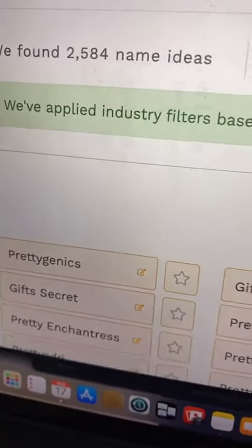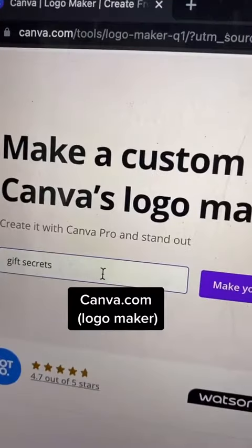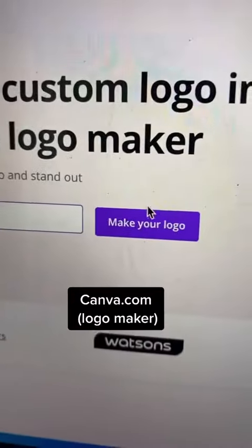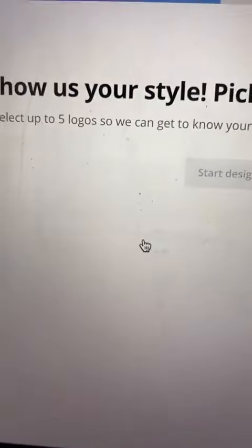Looking at some of the ideas here, I like 'Gift Secrets' — that could be a brand name, for instance. Next, you can use canva.com and go to their logo maker. You include the name of your brand, click 'make logo,' and it's going to ask you what kind of brand you are.